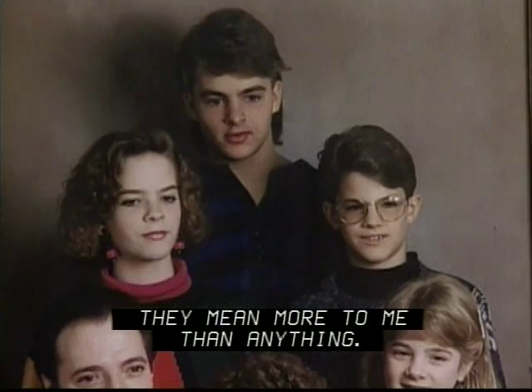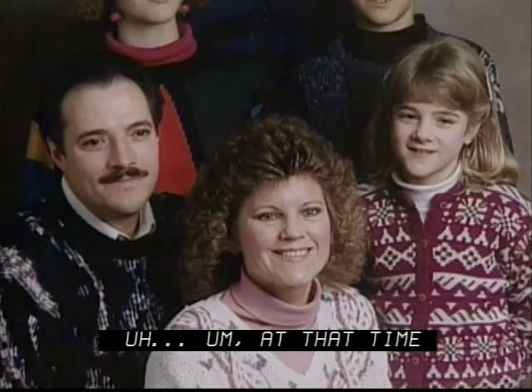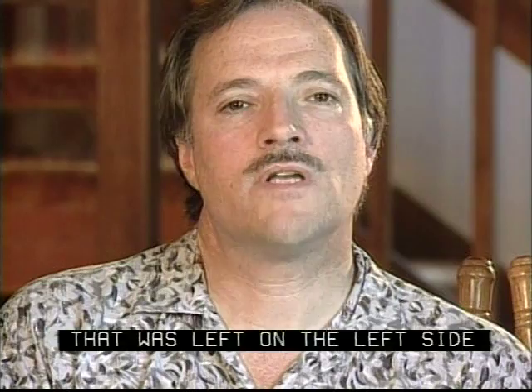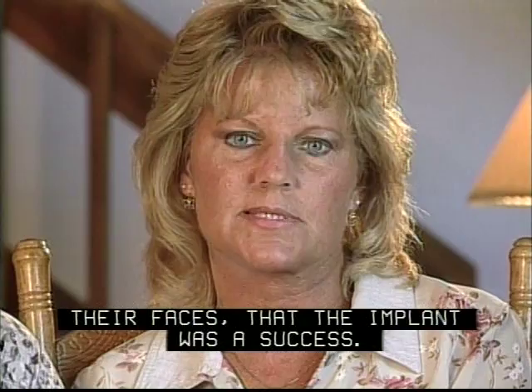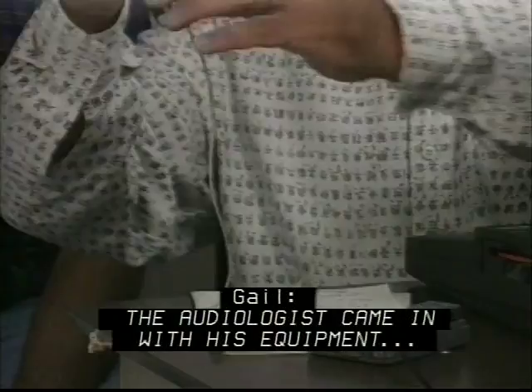When we were notified that we could go back to try for the second implant, at that time they removed a portion of the tumor that was left on the left side, and that's when they placed the implant. When I woke up from that surgery, I knew by the smiles of my family's faces that the implant was a success. The audiologist came in with his equipment and tested the implant.